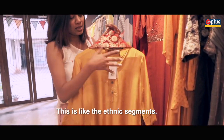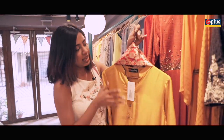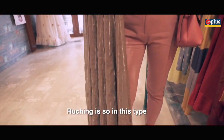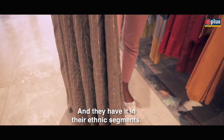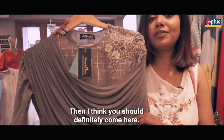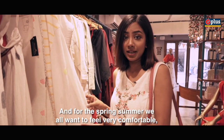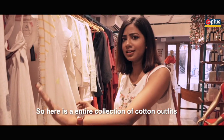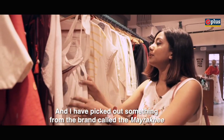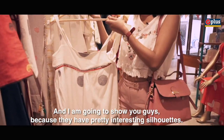This is the ethnic segment — such a pretty and gorgeous dupatta to go with this simple kurti. There are really nice trends even in ethnic wear. Ruching is so in right now and they have it in ethnic too, so if you love following trends, you should definitely come here. For spring-summer, we all want to feel very comfortable, and here's an entire collection of cotton outfits. I've picked something from the brand Myraki to show you — they have pretty interesting silhouettes.